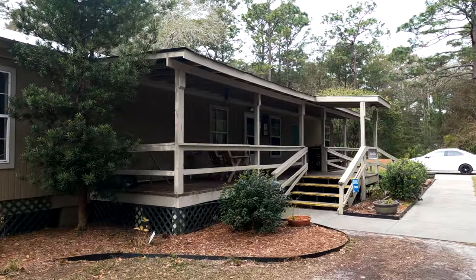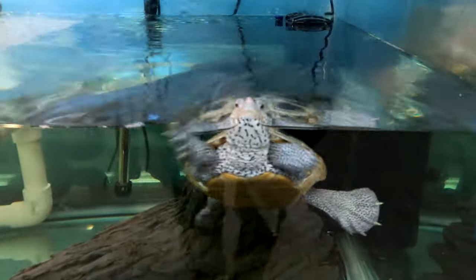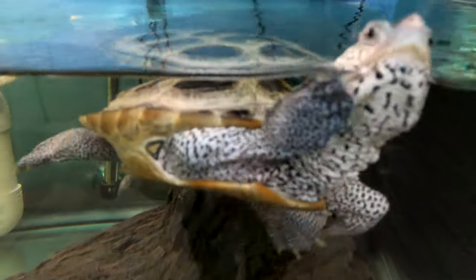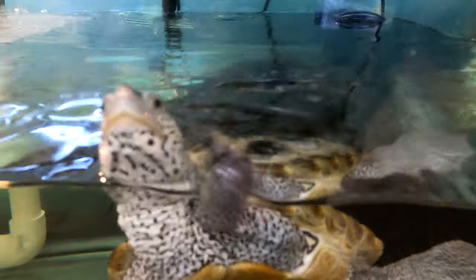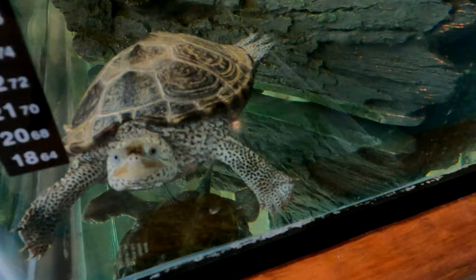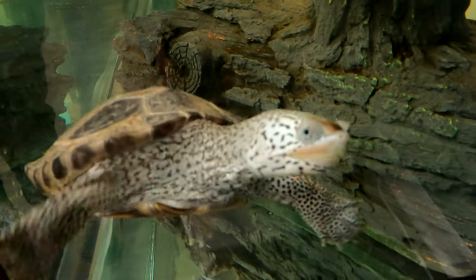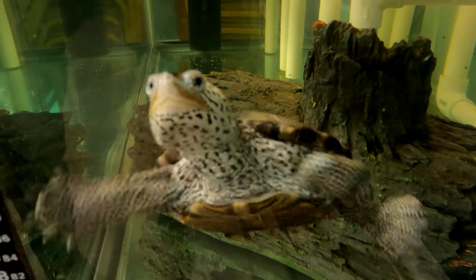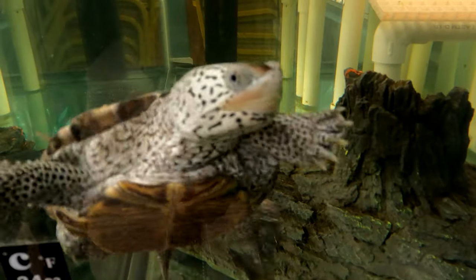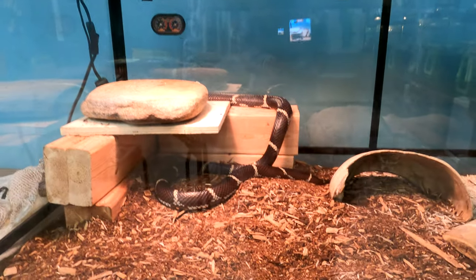So this is the nature center. There's a 1.25 mile loop trail behind it. Look at that — it looks like a giant snake.